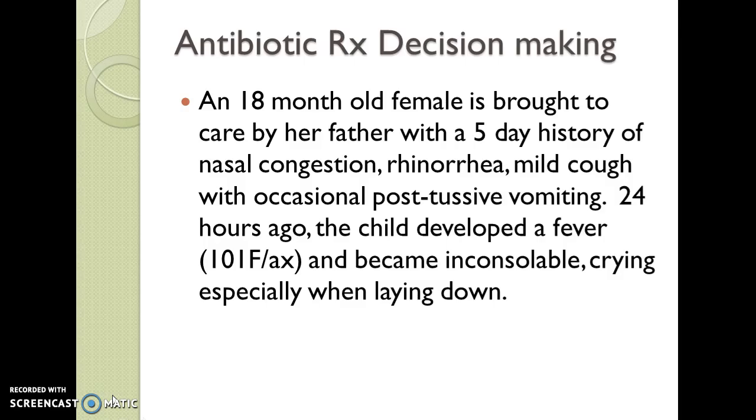24 hours ago, the child developed a fever of 101 Fahrenheit axillary, became inconsolable, and was crying especially when laying down.